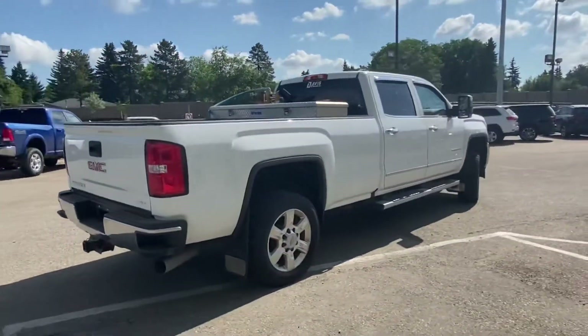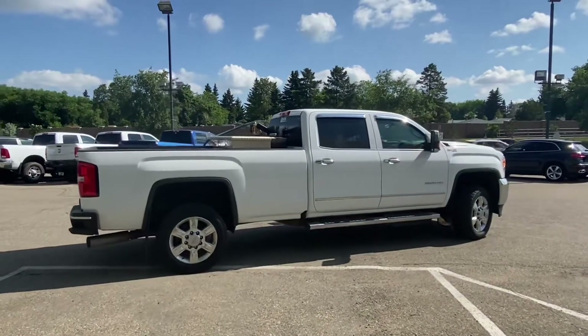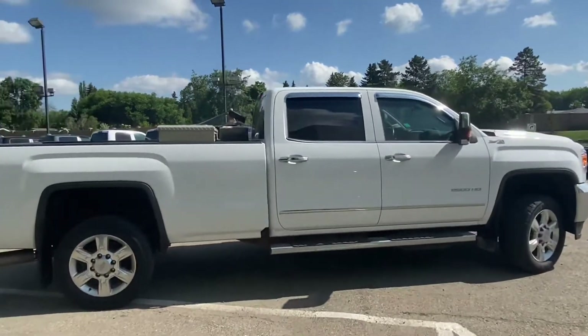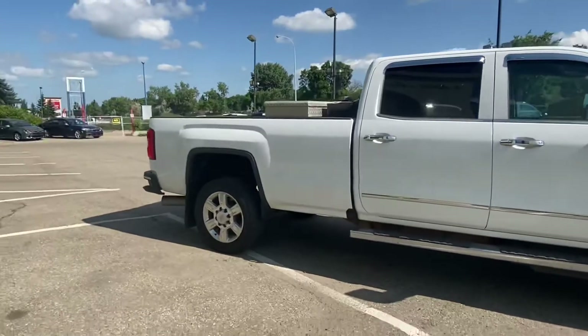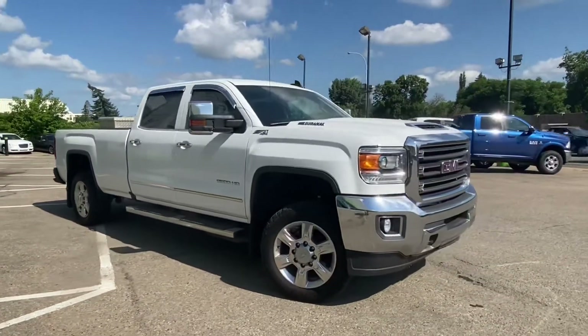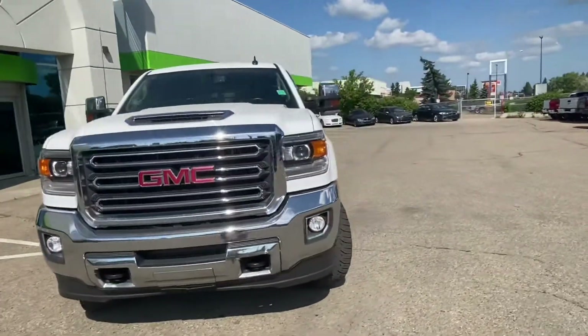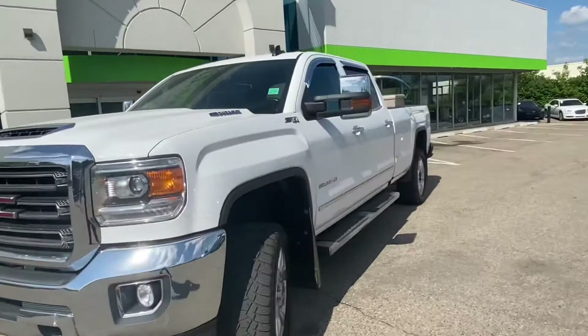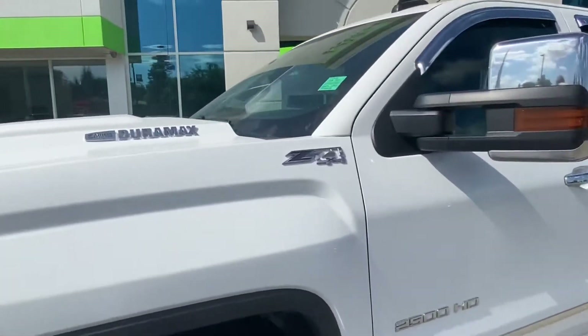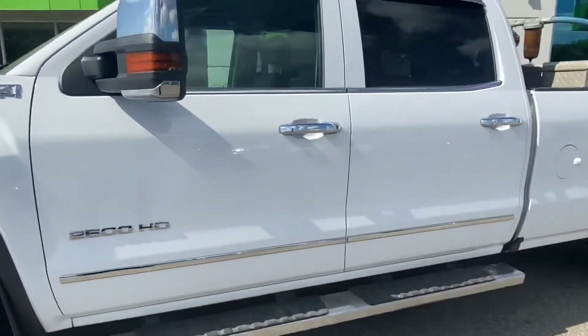This truck is a crew cab, long box truck — perfect for work, ready to go. This truck has all the factory emissions still on it. Z71 4x4 package, running boards for getting to the cab a little easier.